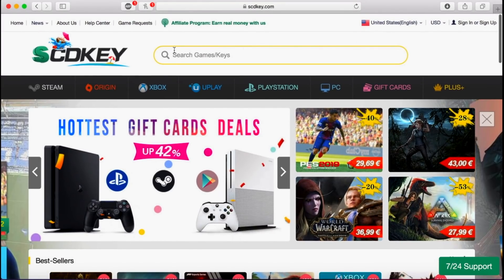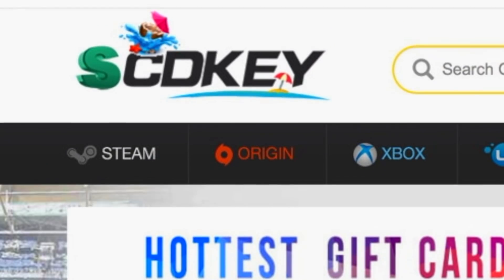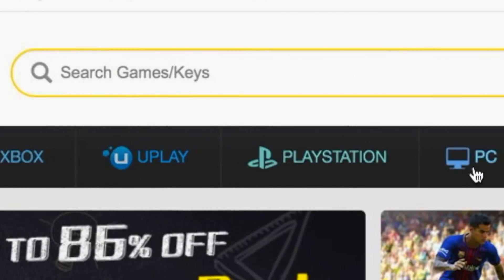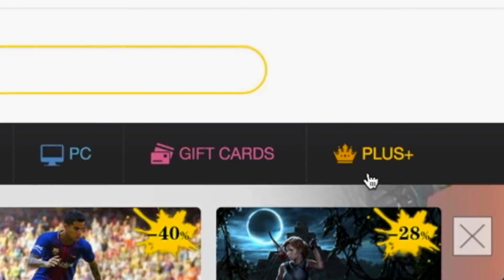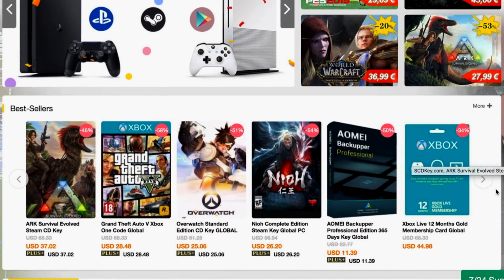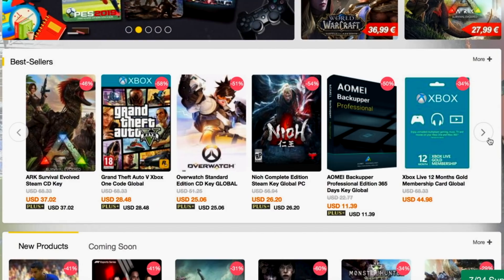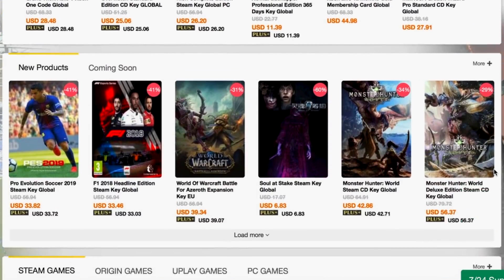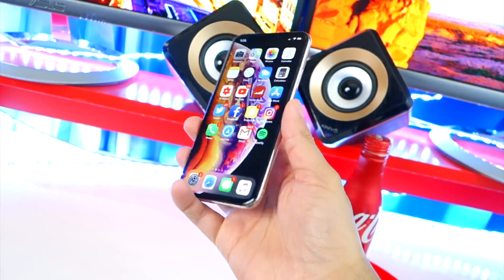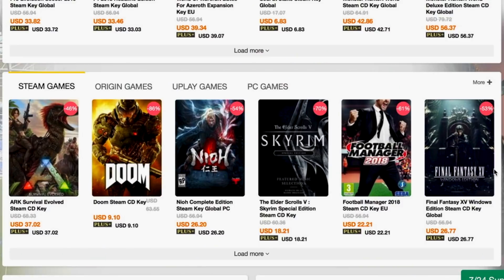And most importantly, a bunch of games. Let me give you guys a little tour. Up top we've got Steam, Origin, Xbox, PlayStation, PC games, gift cards, and more. Over here you can save up to 42% off, so you can basically save on every game that you buy. If you want to buy a game, go and check out this website — they'll probably have it cheaper so you could save money.